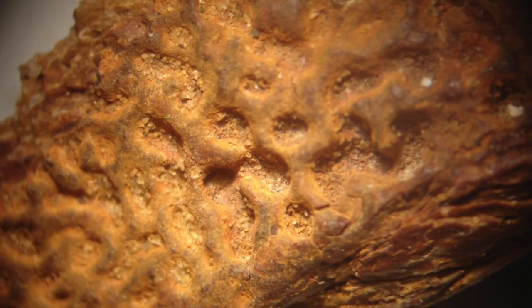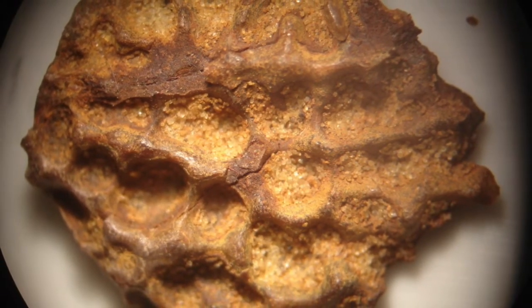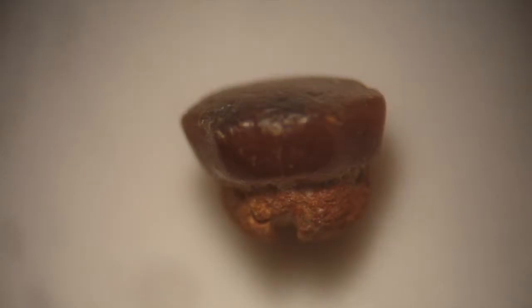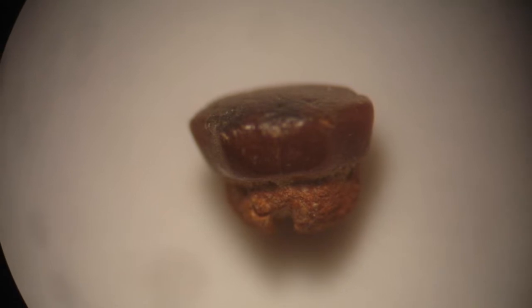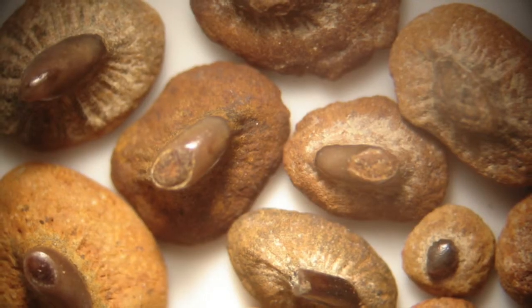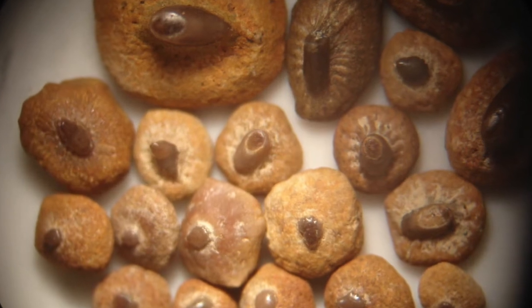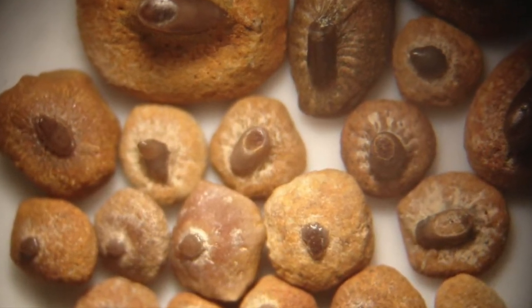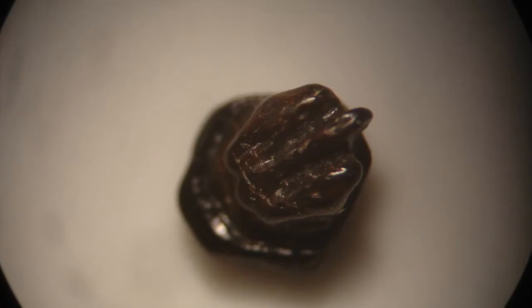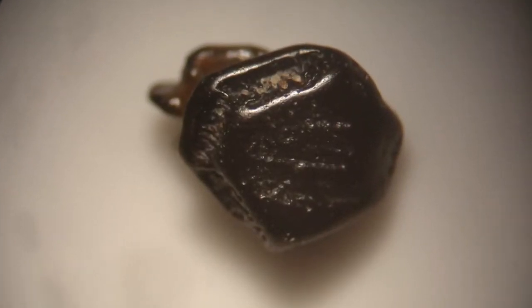Starting with the sturgeon dermal scoots - you can see they have a very distinctive texture to them. Then we've got the guitar fish teeth - here's a whole bunch, and here's one on its own. You can see the very angular shape with a sort of notch in the bottom. These are dermal denticles from guitar fish - basically spikes that go on the back of the ray. Here's a close-up of one. This is another tooth, guessing from another type of ray - I haven't identified it yet, but it's really nice.